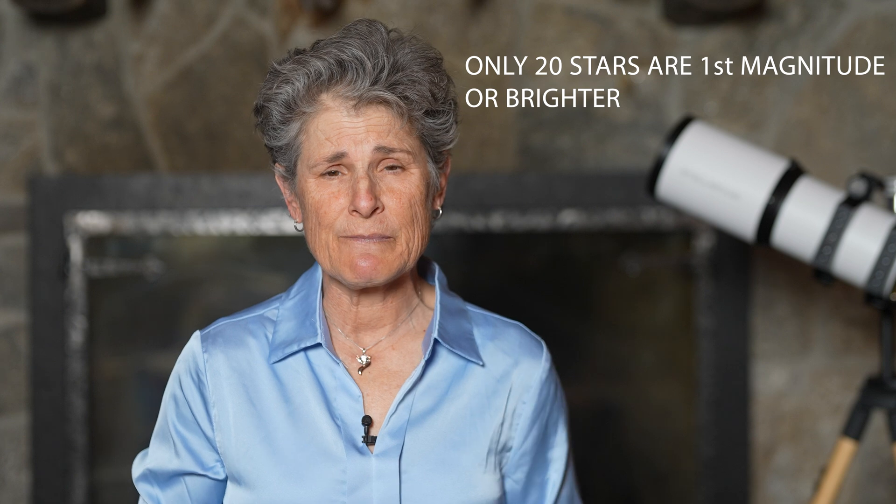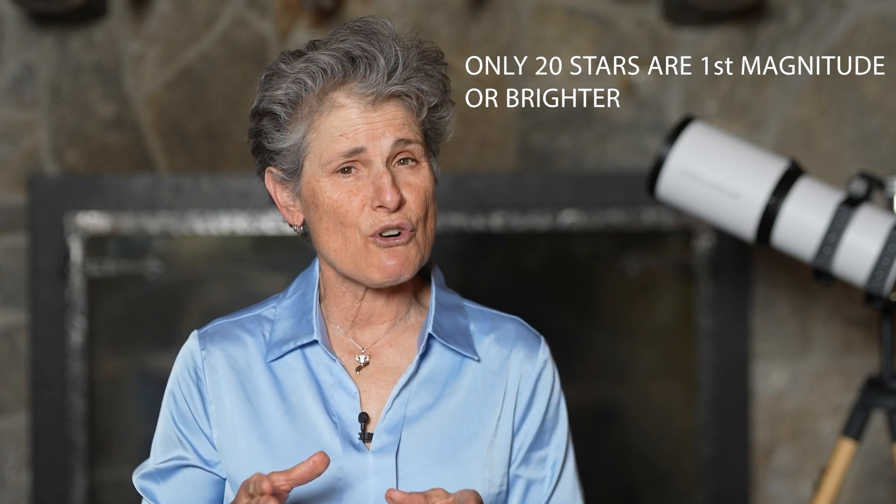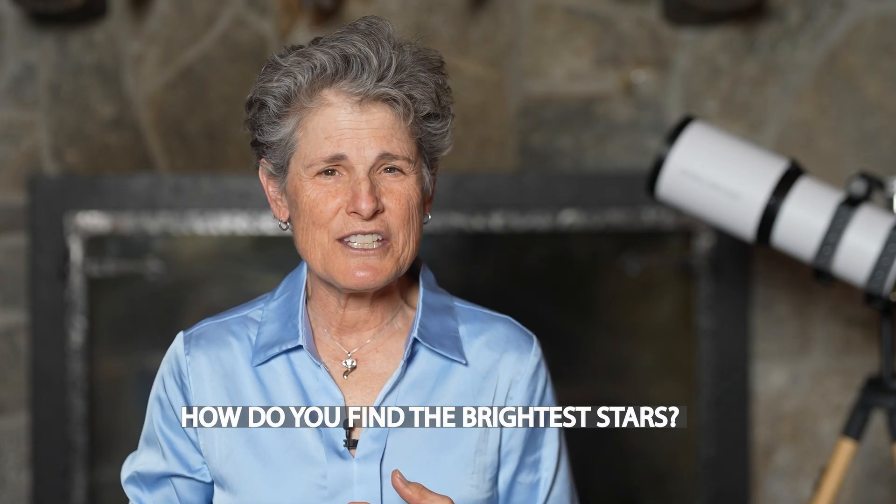The very brightest stars can be negative magnitudes. The star Vega is magnitude 0, and the brightest star in the night sky is Sirius, at magnitude minus 1.4. There are only about 20 stars that are first magnitude or brighter, and these are the stars you'll want to learn first, because they will be your guide to finding other stars and objects in the night sky. Now, how to find the brightest stars — let me tell you a little bit more about star charts.